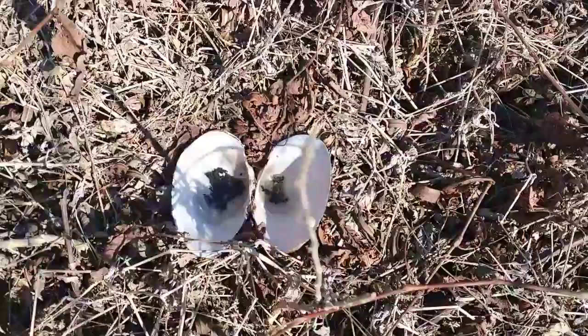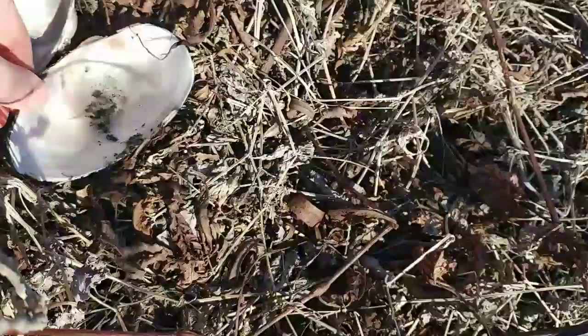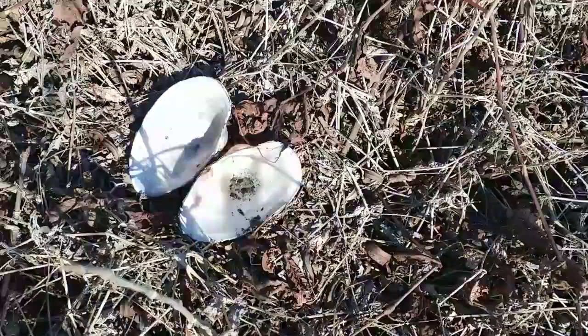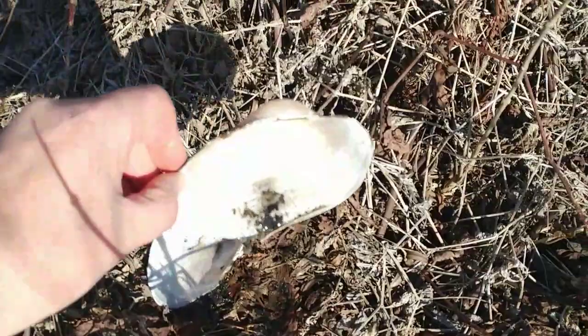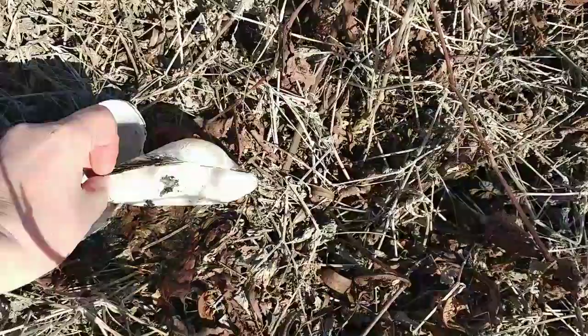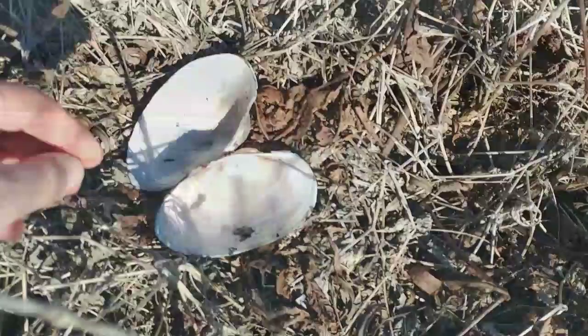Somebody had dinner — look at these. Very cool. Big freshwater mussel there. I've not seen one that size in a long time. Get out of the shadow here — oh, check that out, there's my hand — that size in a long time. Yeah, pretty cool.